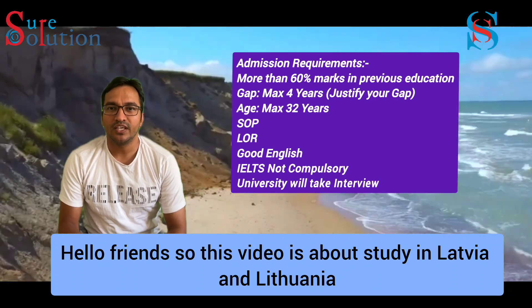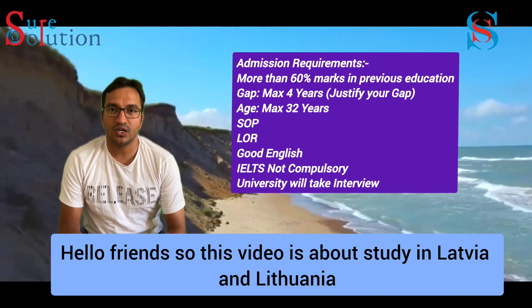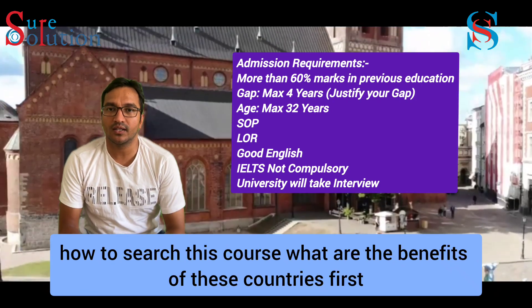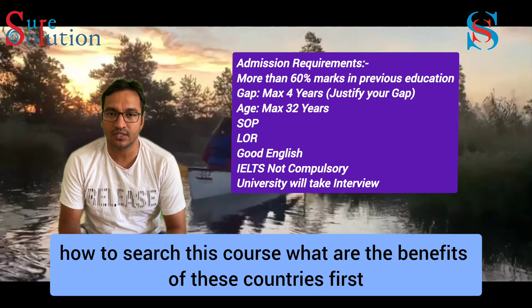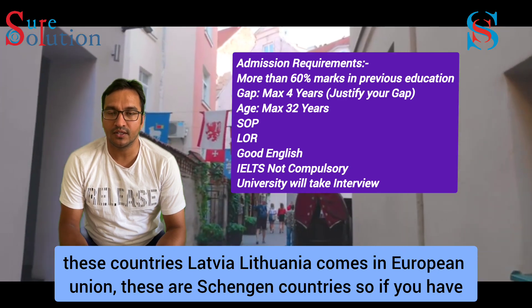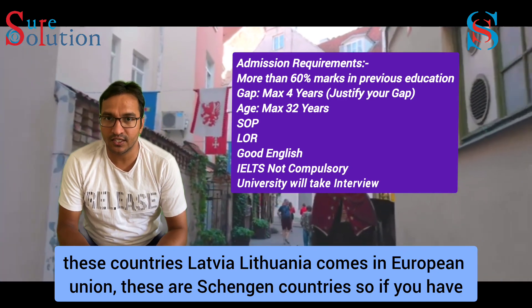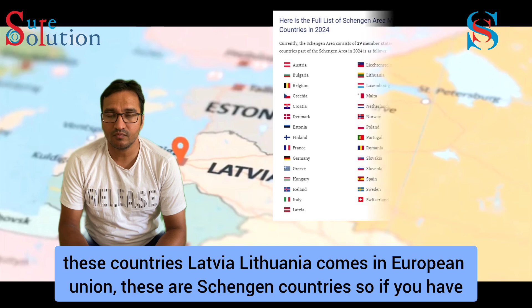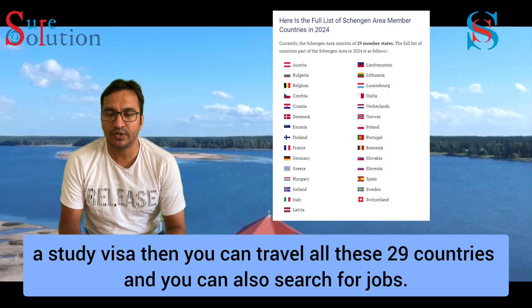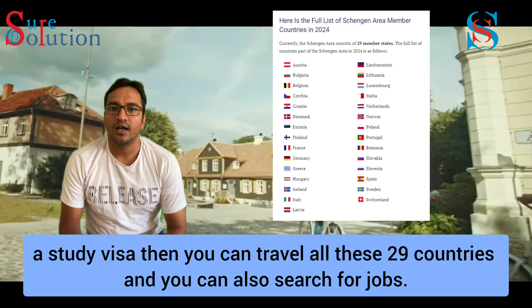Hello friends, this video is about studying in Latvia and Lithuania — how to search for courses and what are the benefits of these countries. These are Schengen countries, so if you have a study visa, you can travel all 29 Schengen countries and search for jobs.